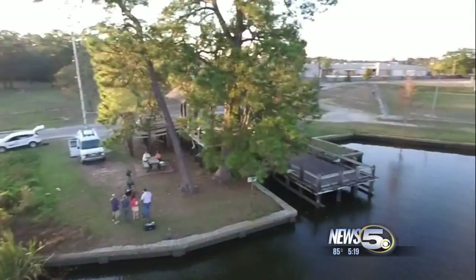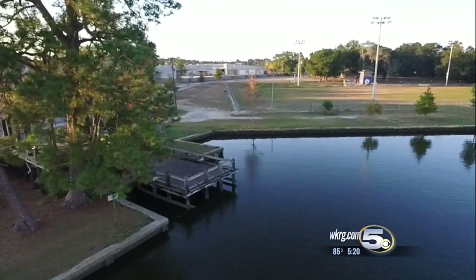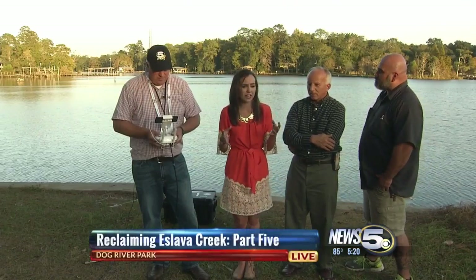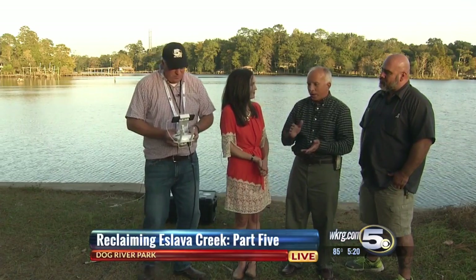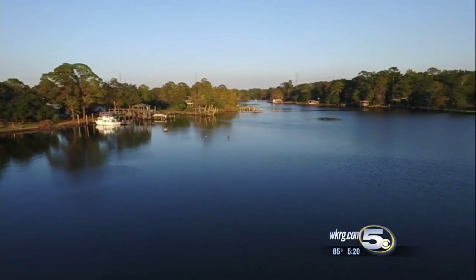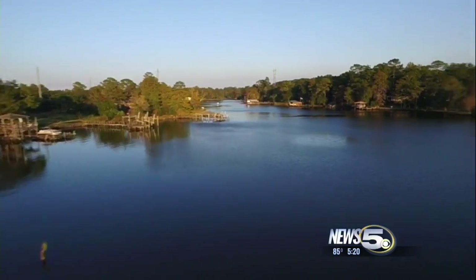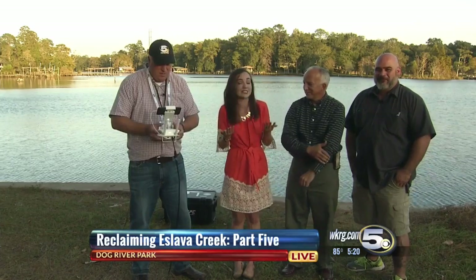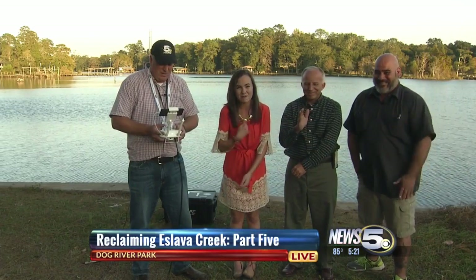Jim, what were some of the things you noticed from the drone? I was amazed at how far up the creek there was actually navigable water — I didn't think you'd be able to kayak as far as you did. And for me, it was neat to see how the creek changed. From day one we were walking through the muck, and day five, look, we're enjoying a beautiful sunset here on Dog River. Once we got in the water at the bus station, we kayaked the entire way — we did not have to get out from that point south, and that was right around three miles. Definitely by the fourth day we were pretty tired. If you join us after the newscast, the four of us are going to be on Facebook Live answering your questions. Reporting live at Dog River Park with drone pilot Jim Johnson, assignment editor Brad Gunther, photojournalist Jason Garcia — I'm Emily DeVoe, News 5.